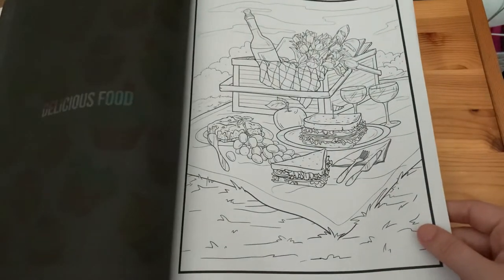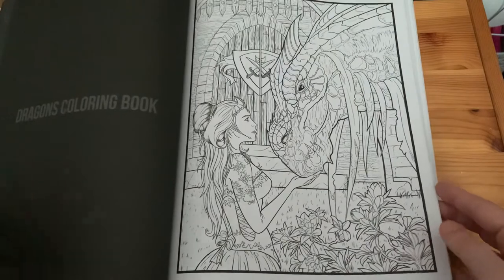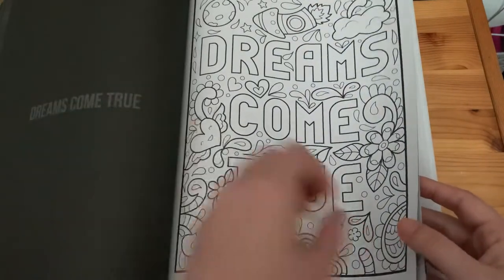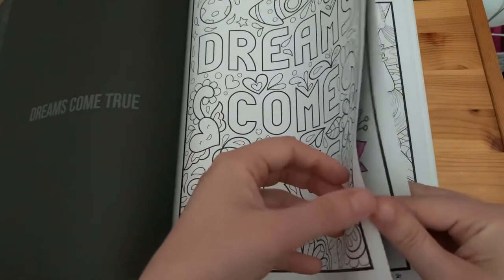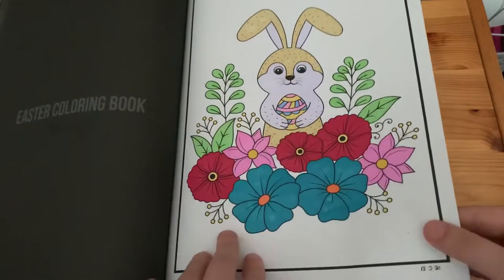Then 'Delicious Foods', 'Dragons Colouring Book', 'Dreams Come True', and 'Easter Colouring Book' — I did that one with only markers.